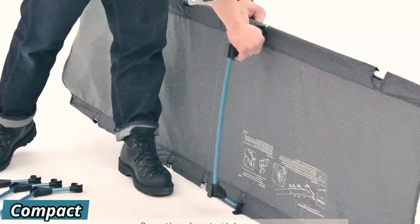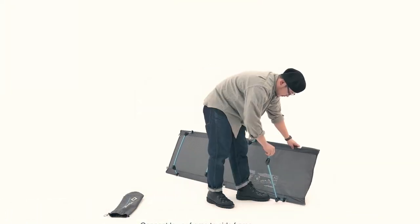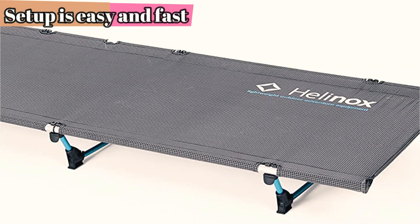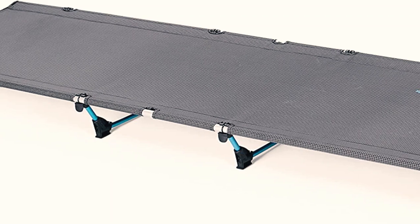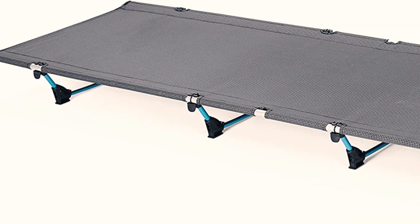This cot doesn't weigh much more than backpacking pads and definitely weighs less than some more plush air mattresses. The long, thin design when it's in its carrying case is ideal for sliding lengthwise into a backpacking backpack. The only downside is that it takes some extra strength to unfold the cot the first few times, but after a while it gets less strenuous to put together.